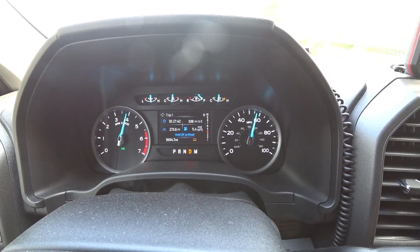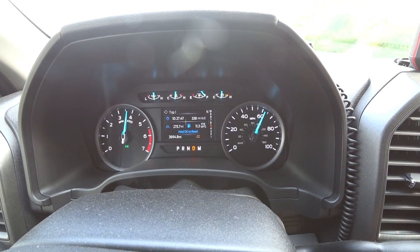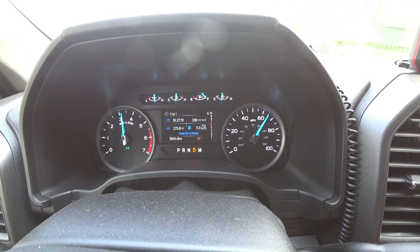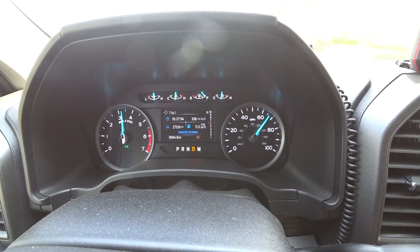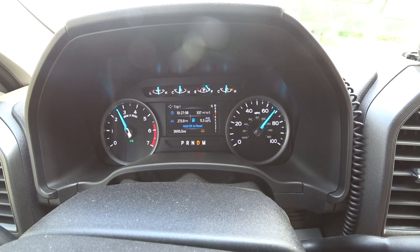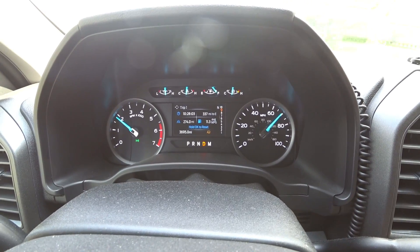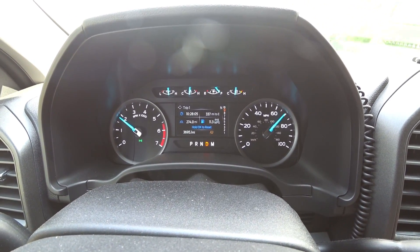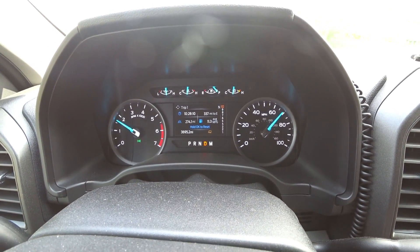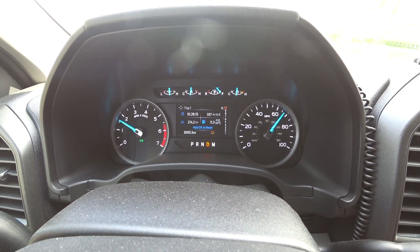Now we're back up to 70 miles an hour going up a slight hill. We give it a little gas — maybe a quarter to a third throttle — just to get up to speed, and it does a good job. No real big surprises. We all knew when this engine was coming out that it was going to be a good tow vehicle.